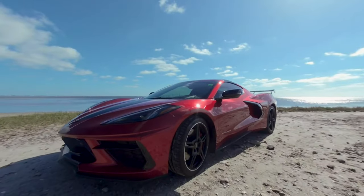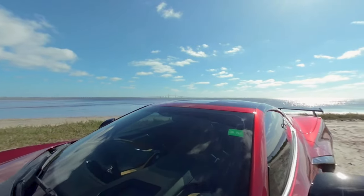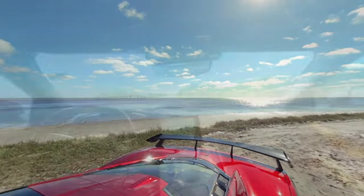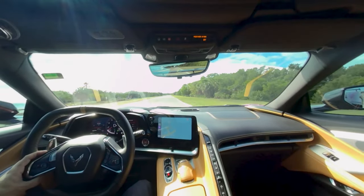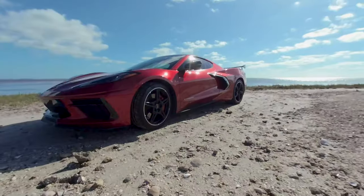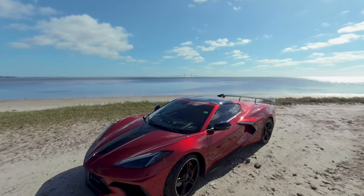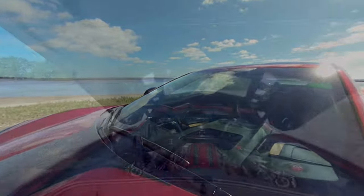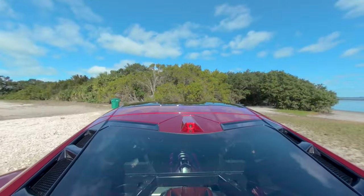Another cool feature of the C8 is that it has a removable roof panel that you can store in the trunk. This allows you to enjoy some open air driving and feel the wind in your hair. I ordered an additional clear roof panel, which makes it feel like you are driving with the top off every day. This car also has the Stingray R appearance package, which adds some aggressive Jake graphics to the exterior of the car.